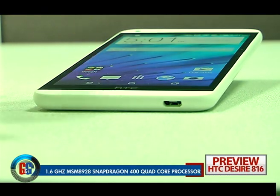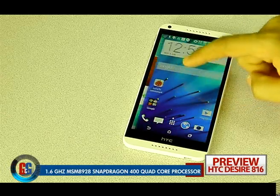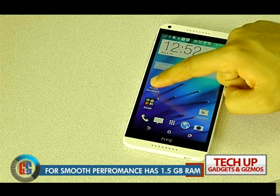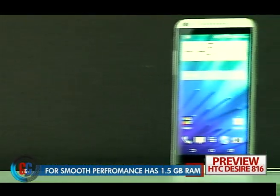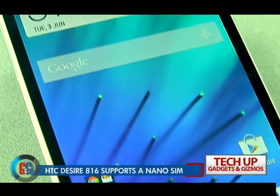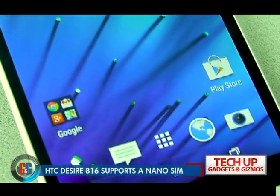It is powered by a 1.6GHz MSM8928 Snapdragon 400 quad-core processor, backed by 1.5GB of RAM. This is a dual-SIM smartphone; the Desire 816 sports a nano-SIM unlike the conventional micro-SIM card slot.